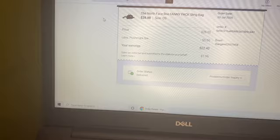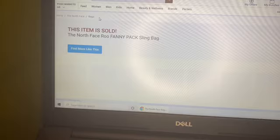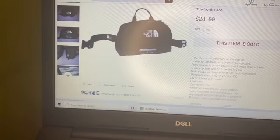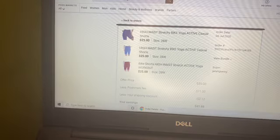Now we're moving on to Poshmark. The first thing to sell was a North Face fanny pack sling bag. I got this at the same estate sale as the Birkenstocks, so I only paid a dollar for it. It sold on best offer for $28.